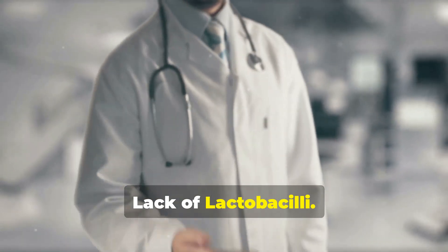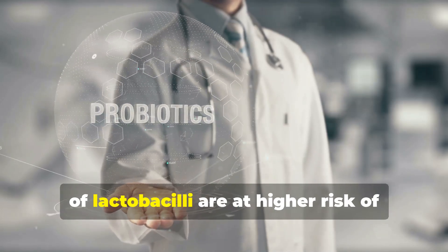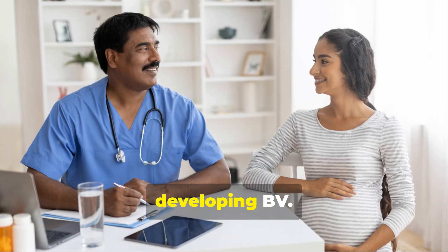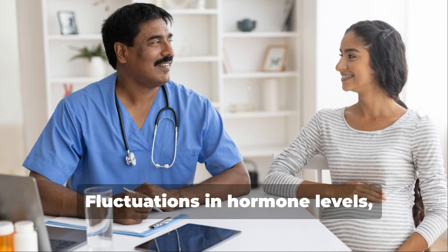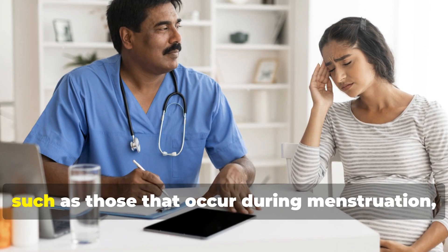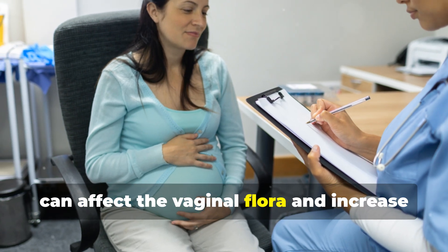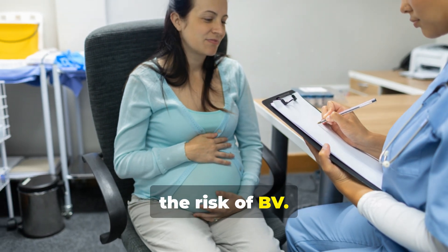Lack of Lactobacilli: Women who naturally have lower levels of lactobacilli are at higher risk of developing BV. Hormonal changes, such as fluctuations that occur during menstruation, pregnancy, or menopause, can also affect the vaginal flora and increase the risk of BV.